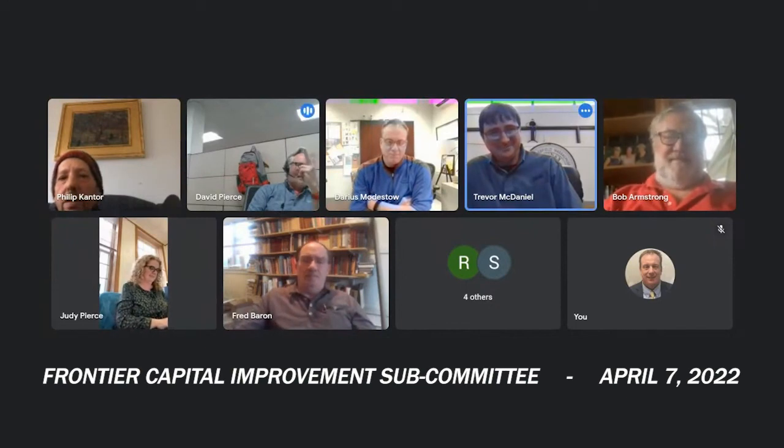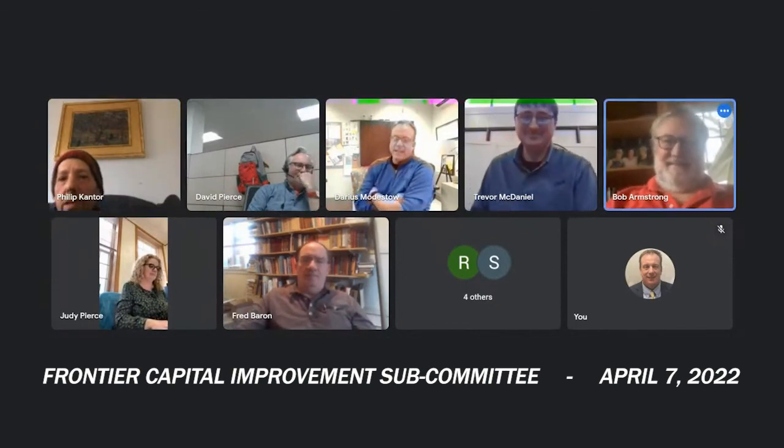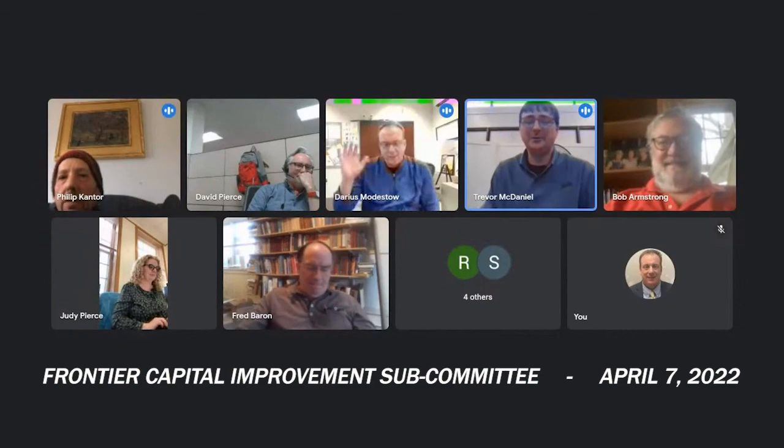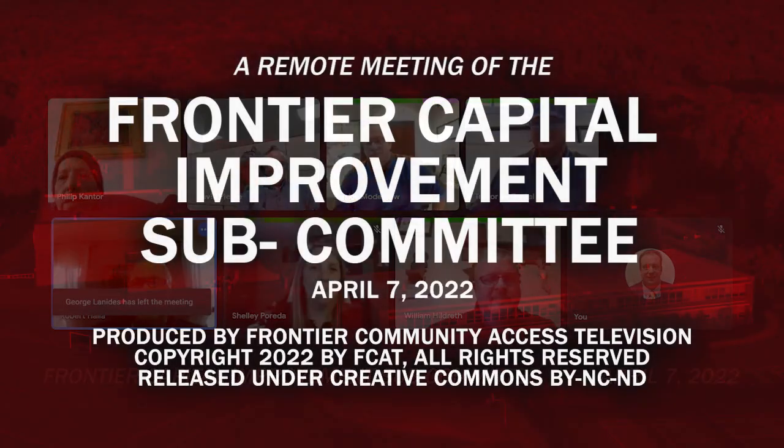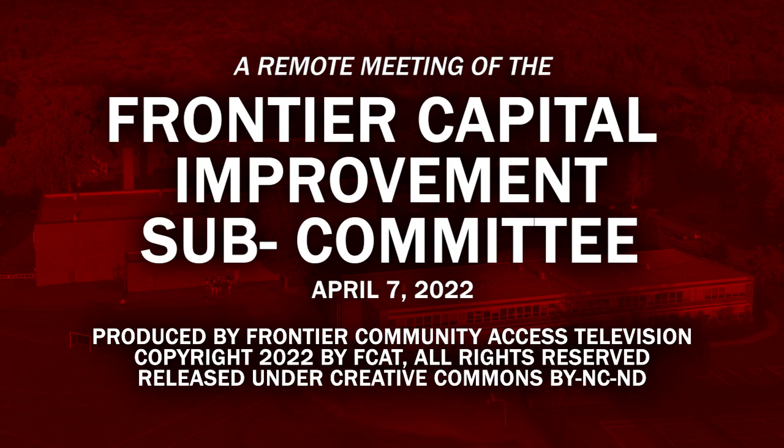Motion to adjourn. Second. Aye. Aye. Aye. Thank you all very much.